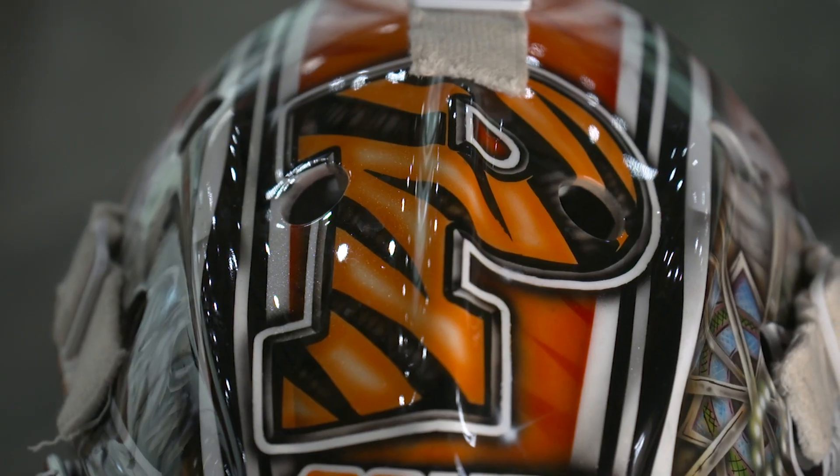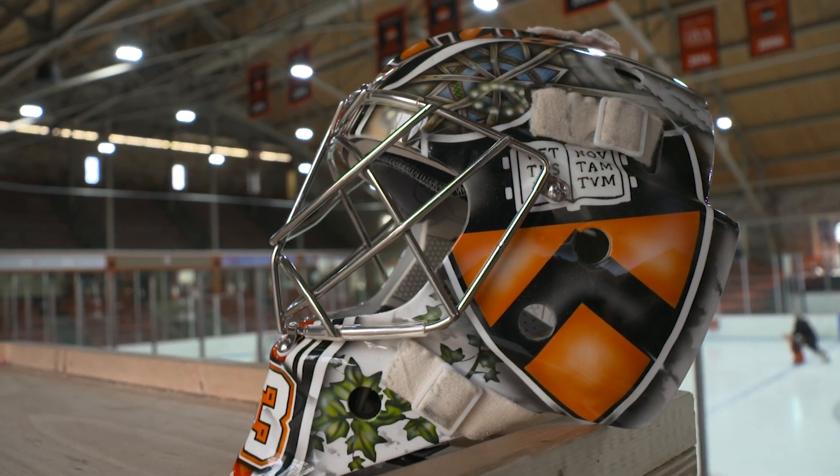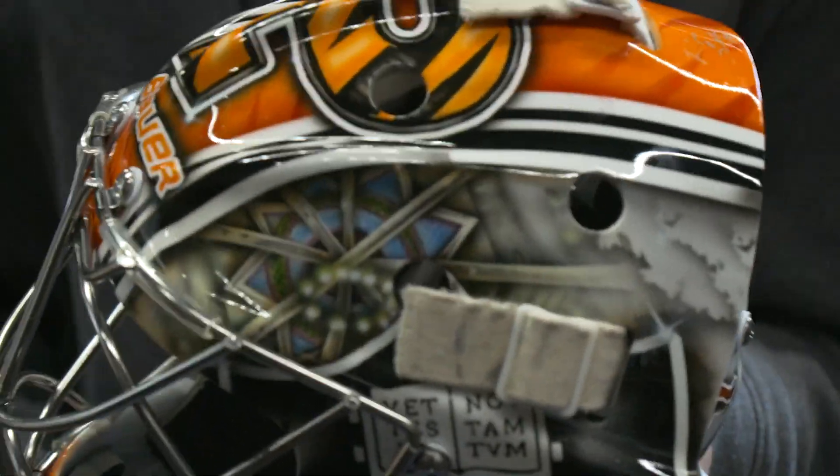My last helmet had a racing stripe down the middle because I really liked Luongo's mask. I kept the main logos on the top and the side the same. The top is a P, and I added the stained glass here at the top.